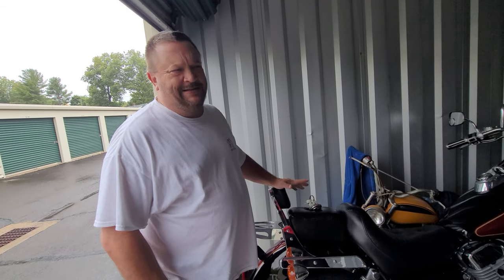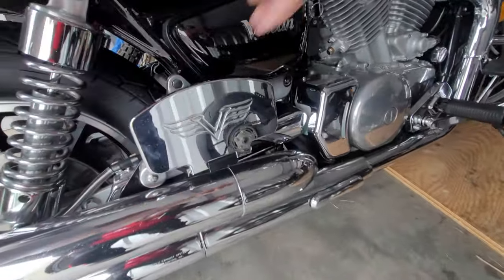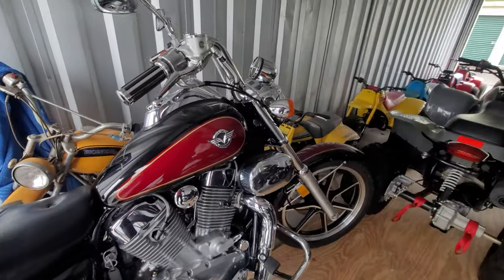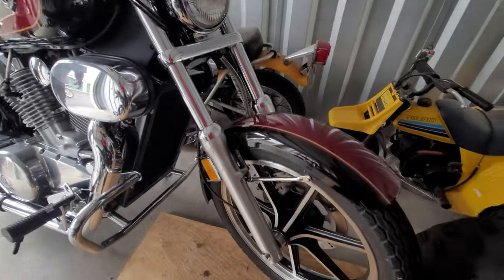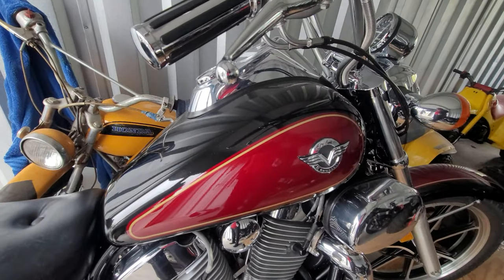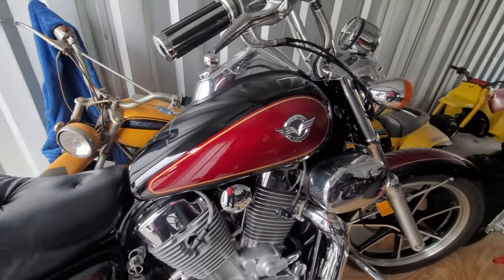Justin tracked down every single factory accessory ever made for it — about 30 or 40 accessories. These passenger floorboards, front floorboards, crash bar, rear rack, backrest — it's all branded Kawasaki, all genuine Japanese parts. No China substitutes. Boxes of accessories still unopened, ready to install. The fit and finish and paint job are absolutely beautiful.